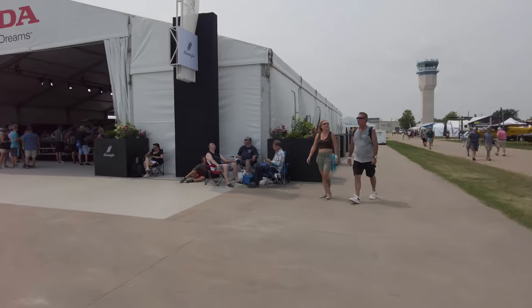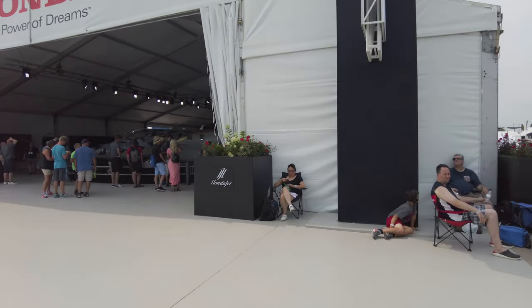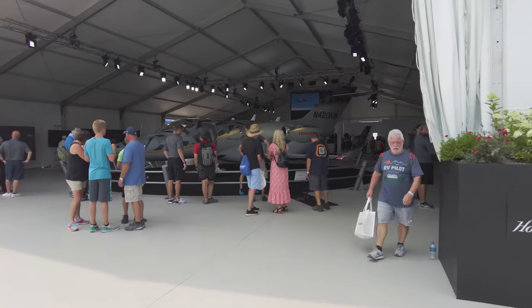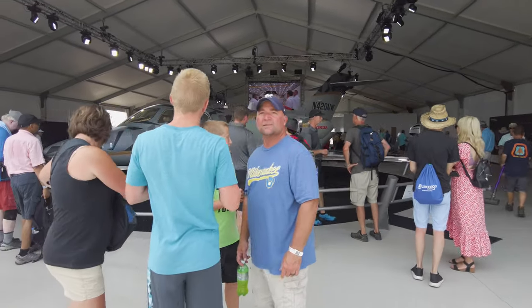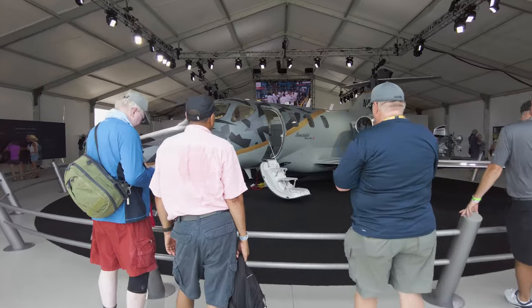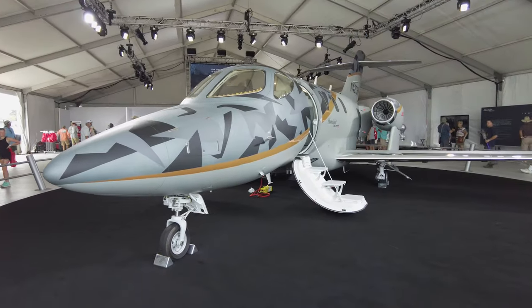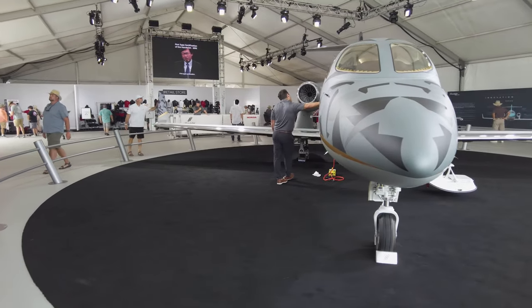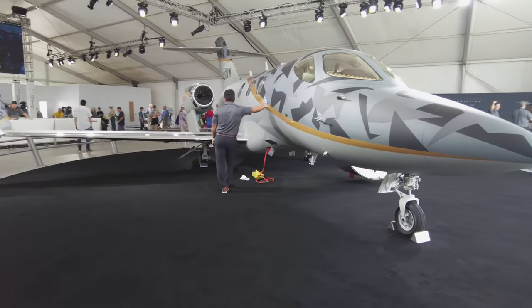Here's the big HondaJet pavilion, and inside is the HondaJet Elite S — the new model with an extra 200 pounds of payload, which lets you carry an extra passenger or fly another 120 nautical miles with one pilot and five passengers. It also has the new nose wheel advanced steering augmentation system. All welcome improvements.